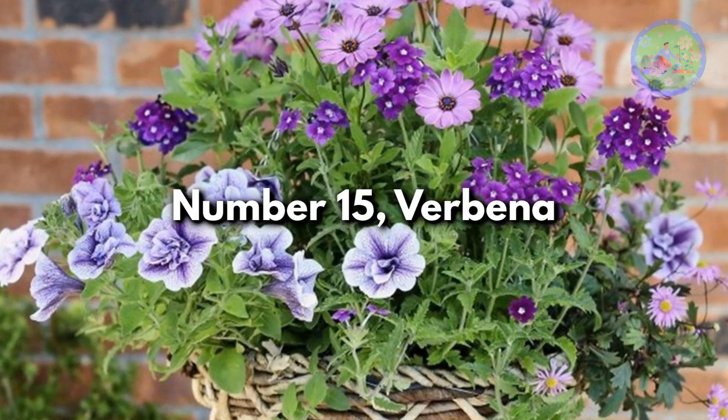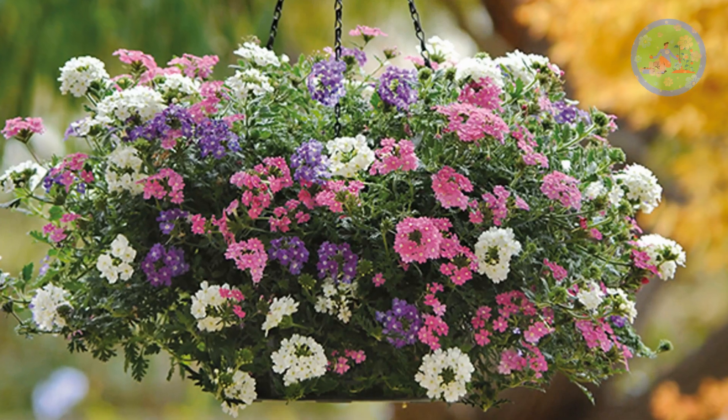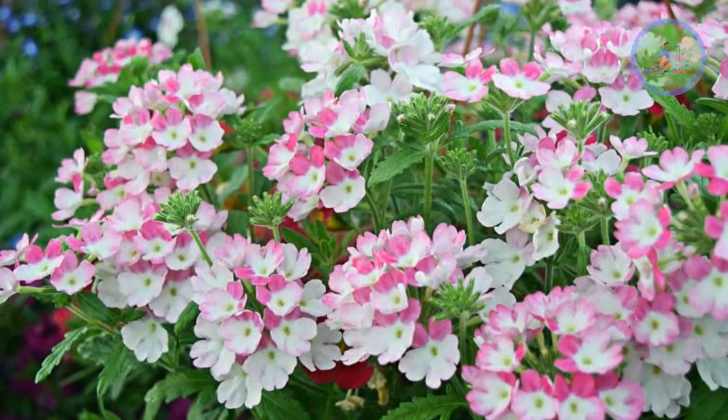Number 15: Verbena. Verbena is a pretty trailing plant with lush leaves and clusters of striking blooms in shades of white, pink, red, and purple.